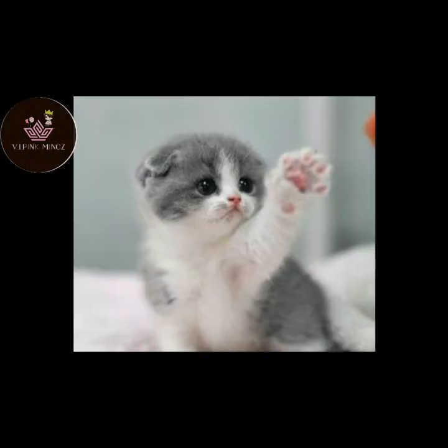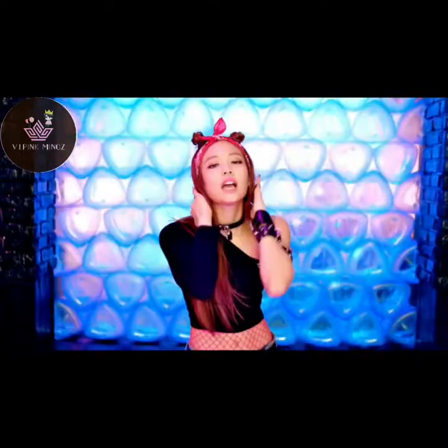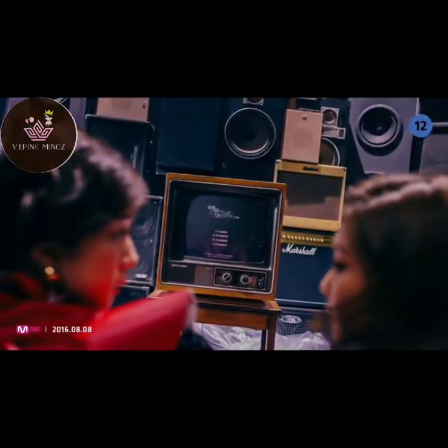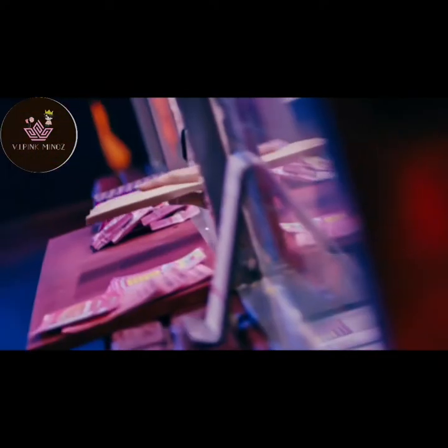Hey guys, welcome to my channel and welcome to another video. My previous video was about Blackpink's Bumbaya music video costume rankings. I promised you I would do the next video on Blackpink's Whistle Song music video costumes, and I came up with a new video.